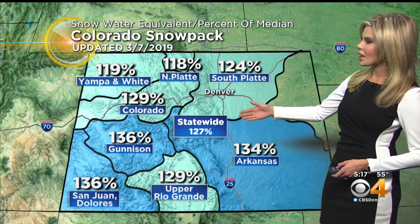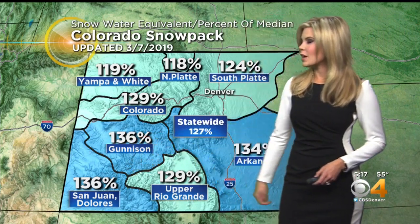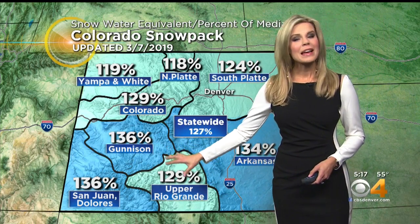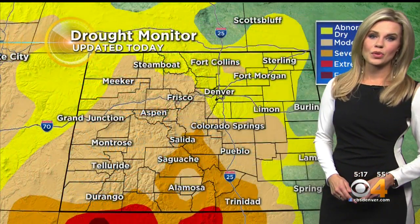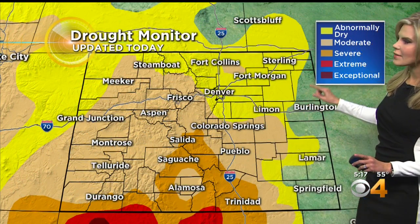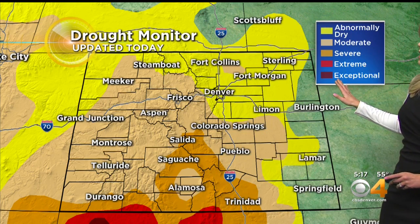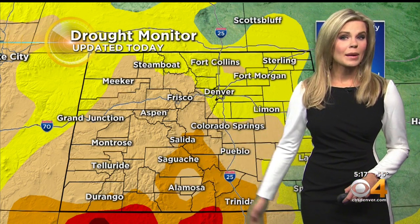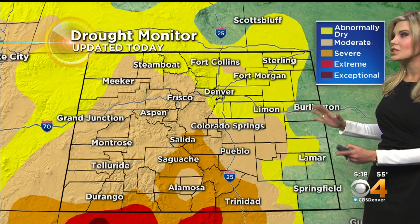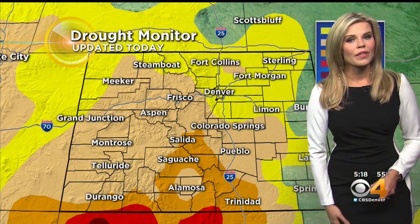Our snowpack was updated today — we're at 127% statewide. We're really seeing great improvement down in the southwestern corner of the state, and still above 100% in northern Colorado too, as that area got hit really hard with the last couple of storm systems. Our drought monitor was updated today as well. Something really great to see is that we only have just tiny little areas of extreme drought still in place. The southwestern corner had exceptional drought throughout most of the season, but now we're at moderate to severe, which is still not great, but it is so much better than where it has been thanks to all of that recent snowfall.